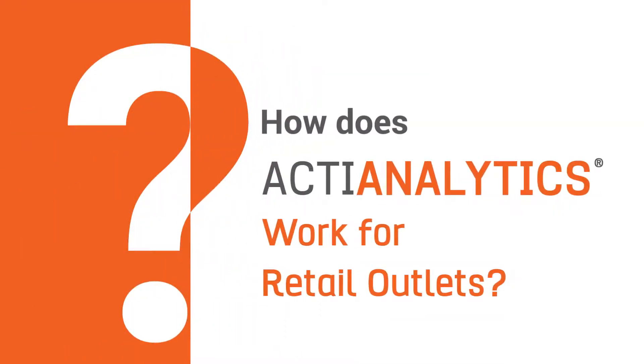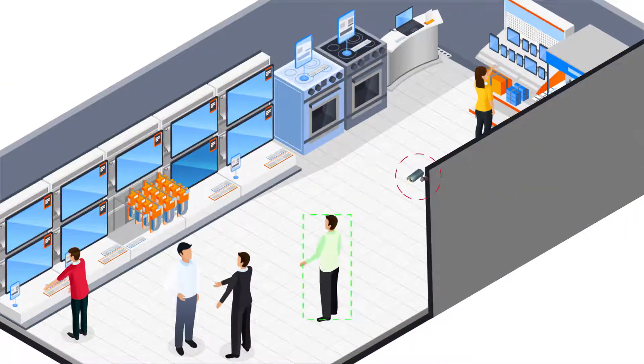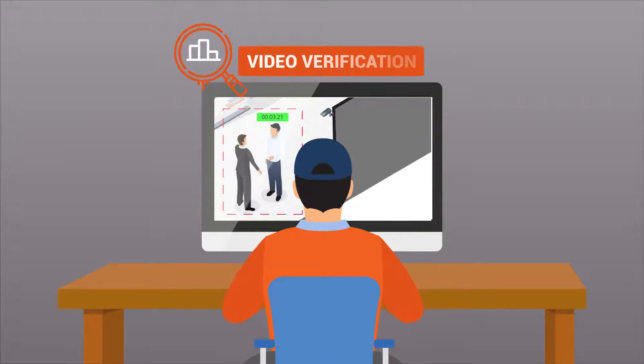How does Acti Analytics work for retail outlets? Cameras are installed at the entrance of the outlet and track customers as they walk in. If the customer is not greeted within the specified time limit, an alert will be sent to Securens Command Center, where executives will do a video verification to ensure that it is not a false alert.